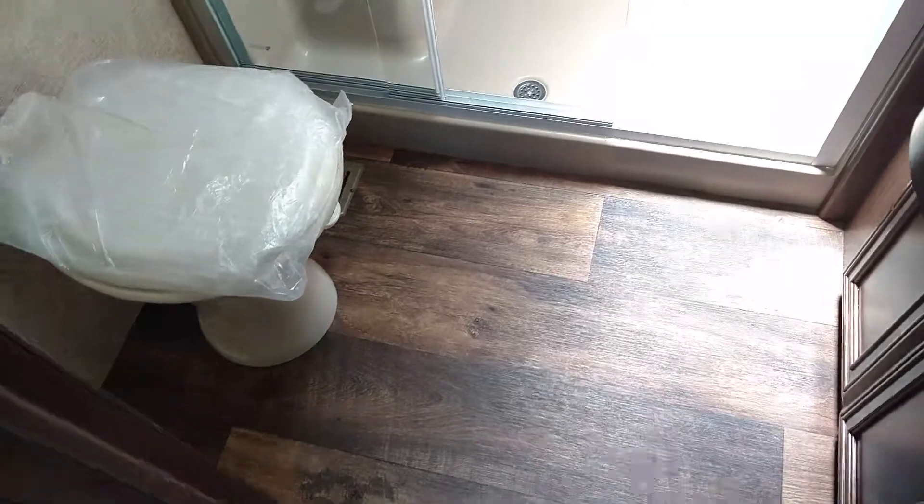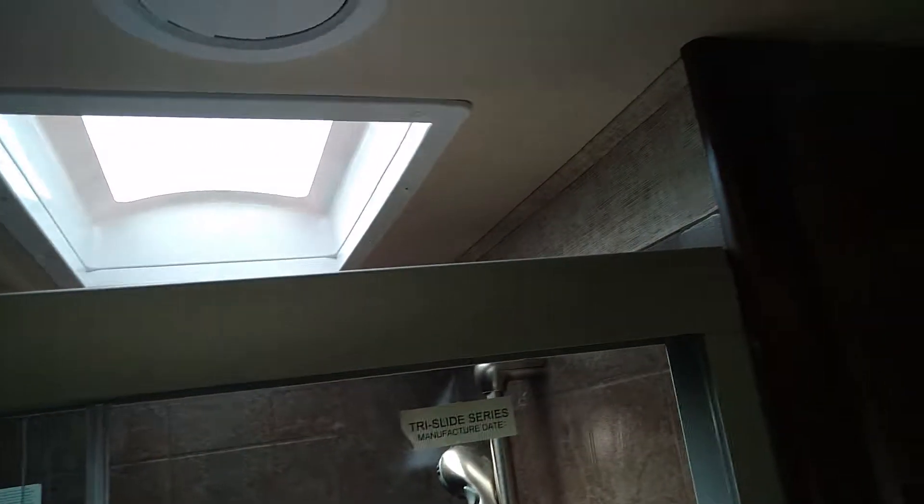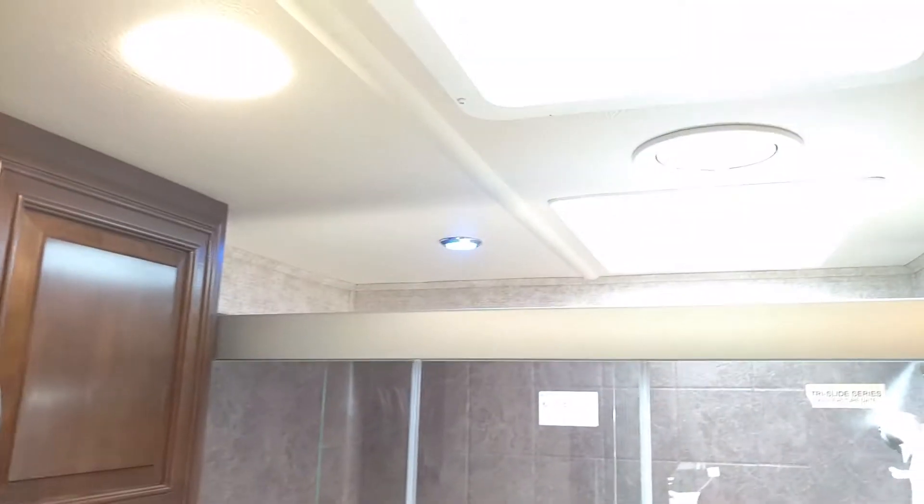Nice bathroom. Porcelain toilet. Very good counter space — in many units we have no counter space, but these have good counter space on them. And this shower is wider than your typical shower, so a guy like my size can fit in without hitting the glass with his elbows. Shower head is nice. Skylight. This is a new kind of fan now. And a cubby for your toiletries — this is very pretty. Got a blue light in there.